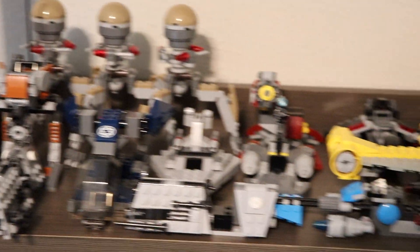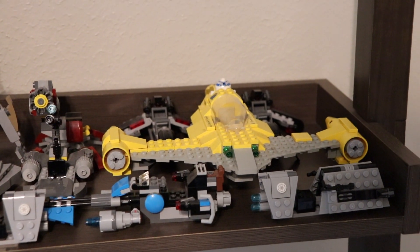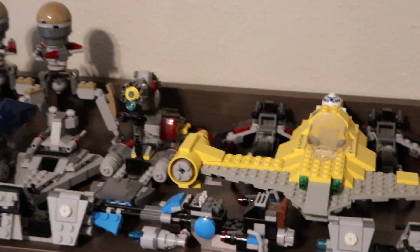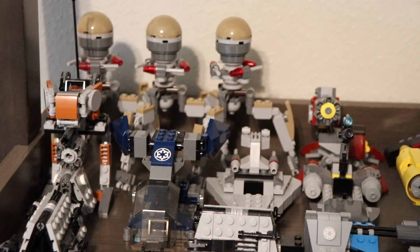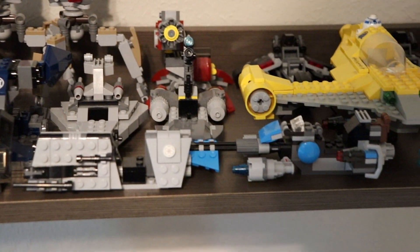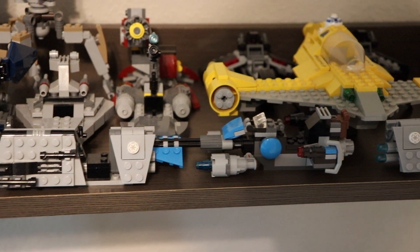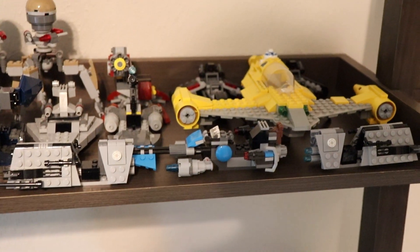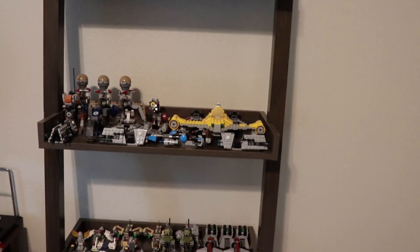Moving up, I have some more battle pack sets as well as this very old Nebu Star Fighter here that is not complete at all, but it's cool to have up there on the shelf. Hopefully one day I'll be able to complete that. A ton of other battle pack builds, some more micro fighter builds. I do have a lot more of these walkers but I've recently taken them apart for parts. One of the best battle pack builds in my opinion, a little Imperial speeder, a bounty hunter speeder, and two Christmas promotional sets.